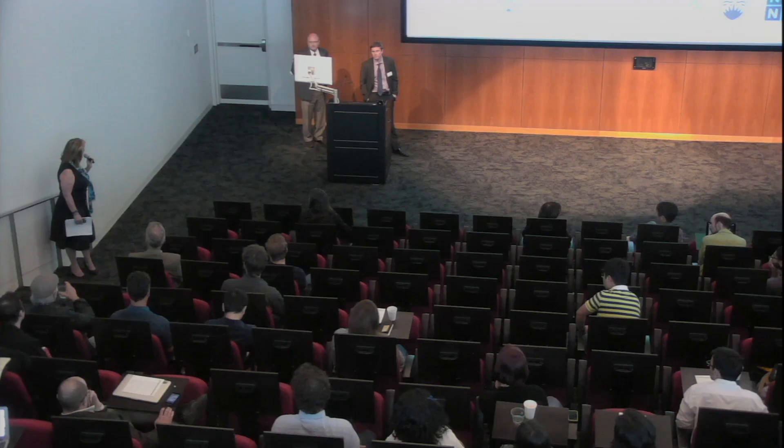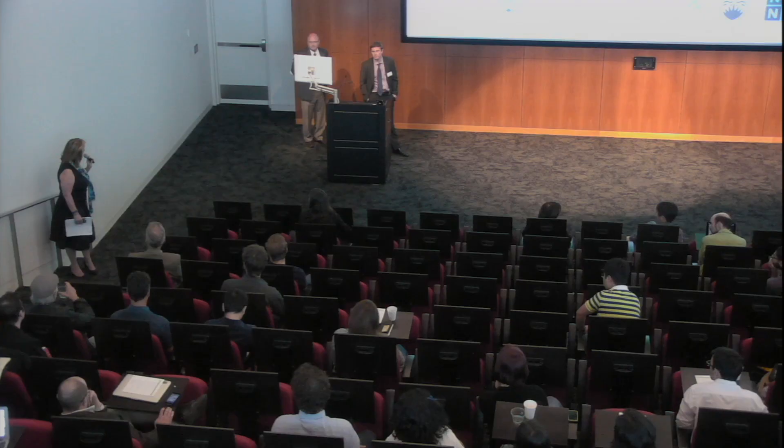It looks like that's all the questions. Let's have a quick round of applause for the speakers in this session. Thank you very much.